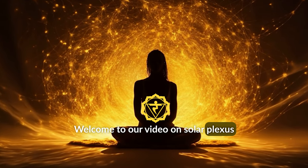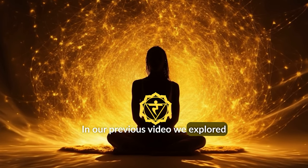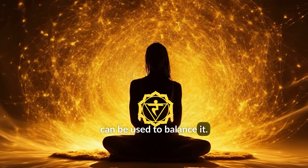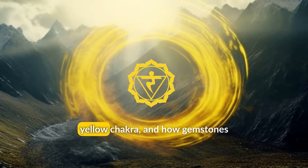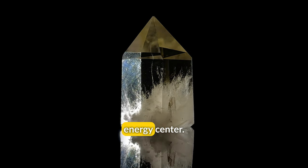Welcome to our video on Solar Plexus Chakra Balancing. In our previous video, we explored the Sacral Chakra and how gemstones can be used to balance it. Today, we'll be diving into the Solar Plexus Chakra, also known as the Yellow Chakra, and how gemstones can help to harmonize this important energy center.